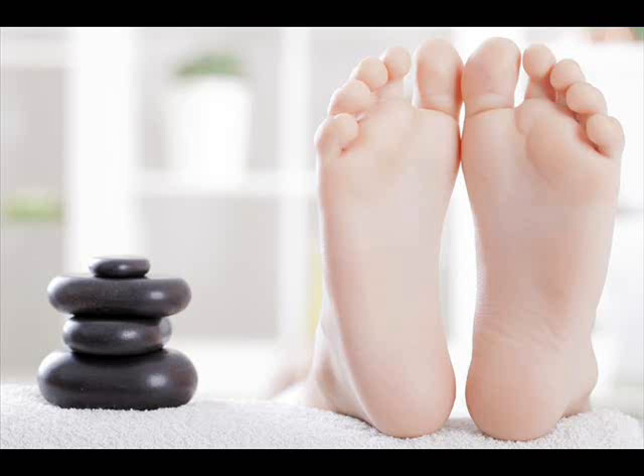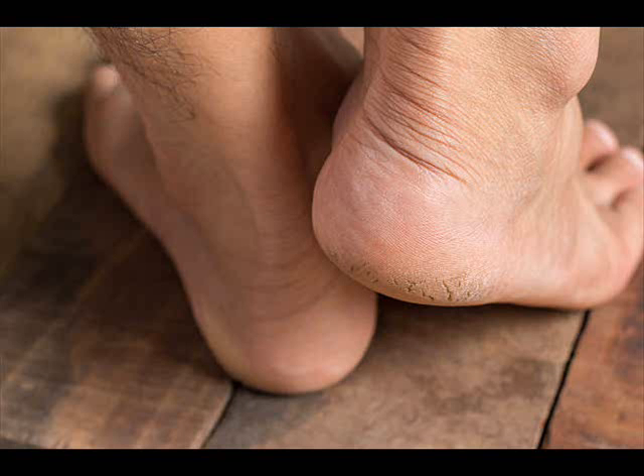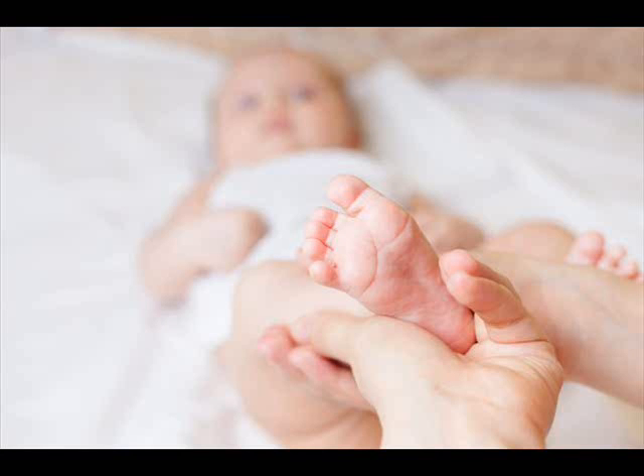Mentholated rub. This is another popular home remedy for cracked heels because of the many essential oils that it contains. It also helps heal toenail fungus. Apply some mentholated rub on clean, dry feet before going to bed. Put on a pair of socks and leave it on overnight. The next morning, remove your socks and wash your feet with warm water. Repeat daily for a few days until the rough skin peels off.